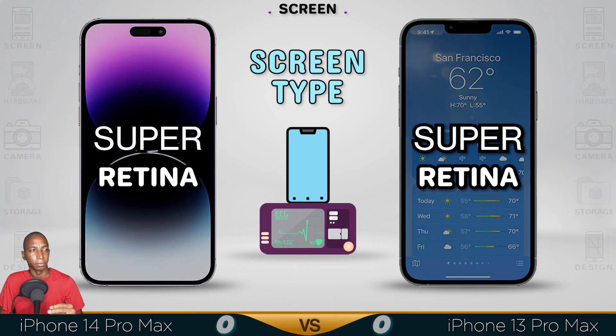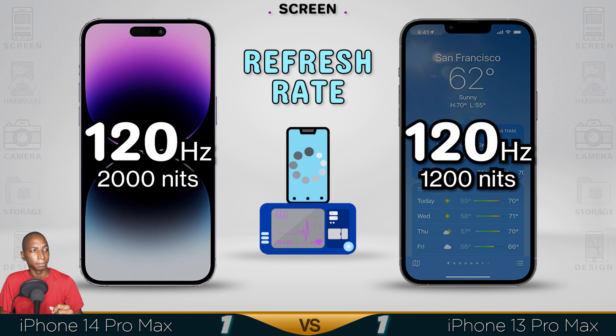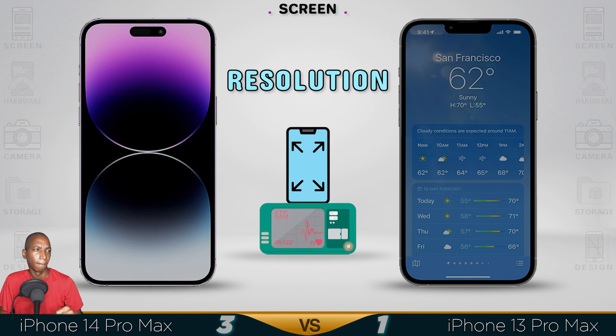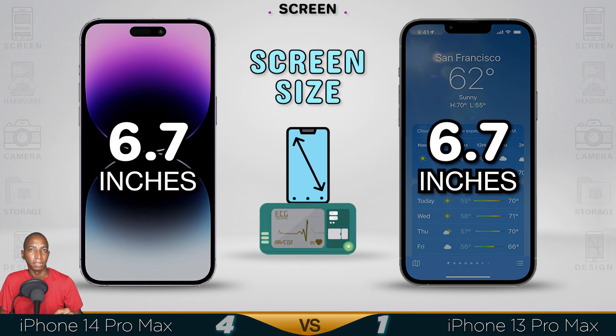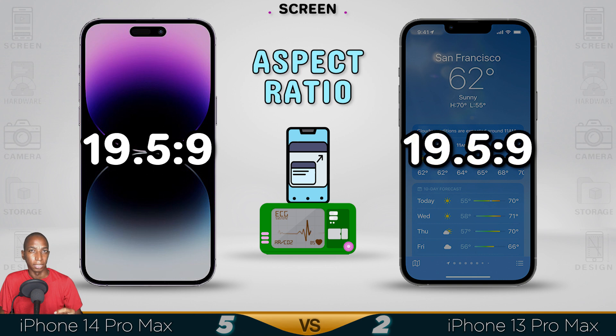It's not really the same screen type, but they have a similar difference. The refresh rate can go up to 2000 nits brightness in the iPhone 14. Pretty much the same pixel density. I don't really like the resolution. 6.7 inches screen size, and a 19.5 to 9 aspect ratio.